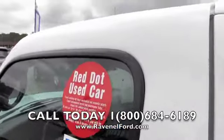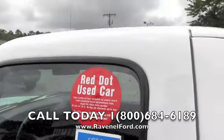Red dot vehicle — that means this vehicle is sold as-is, out here at the Ravenel Ford trade-in liquidation lot.